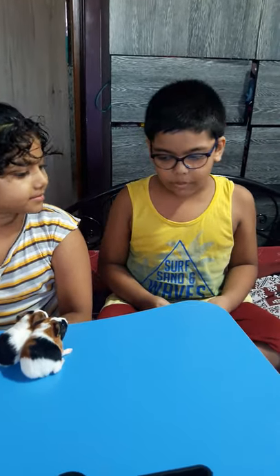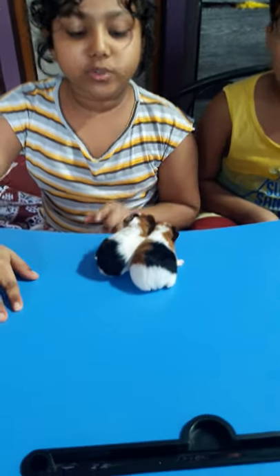Hello friends, this is a video about the pet guinea pig babies. These babies are just two days old.